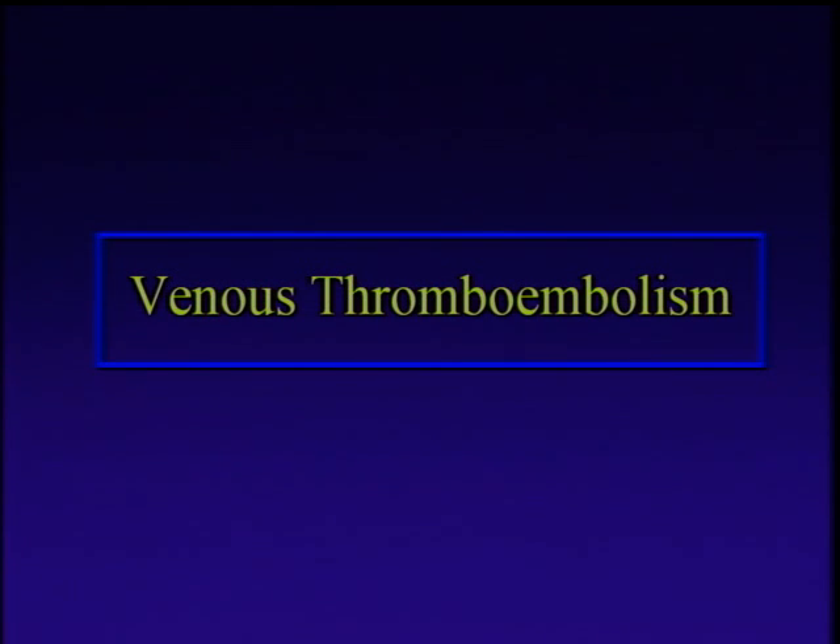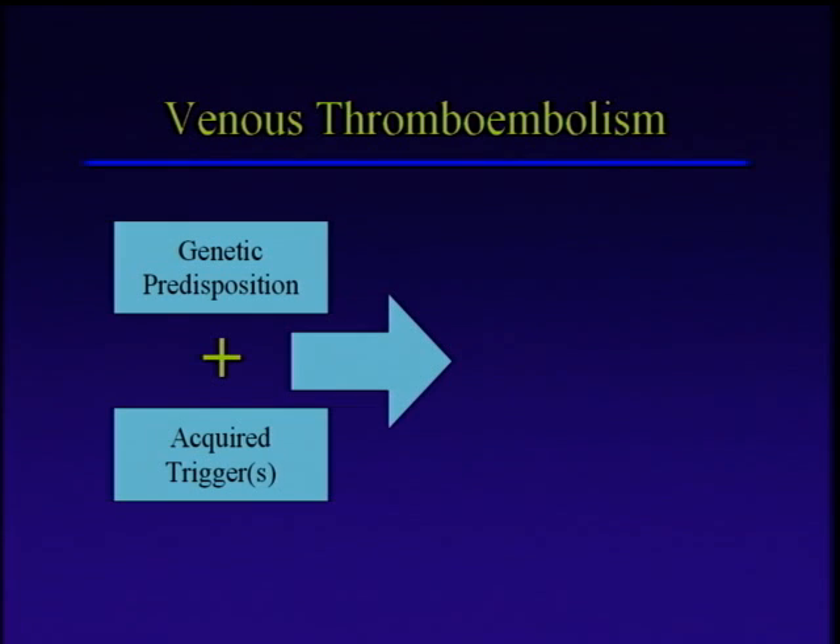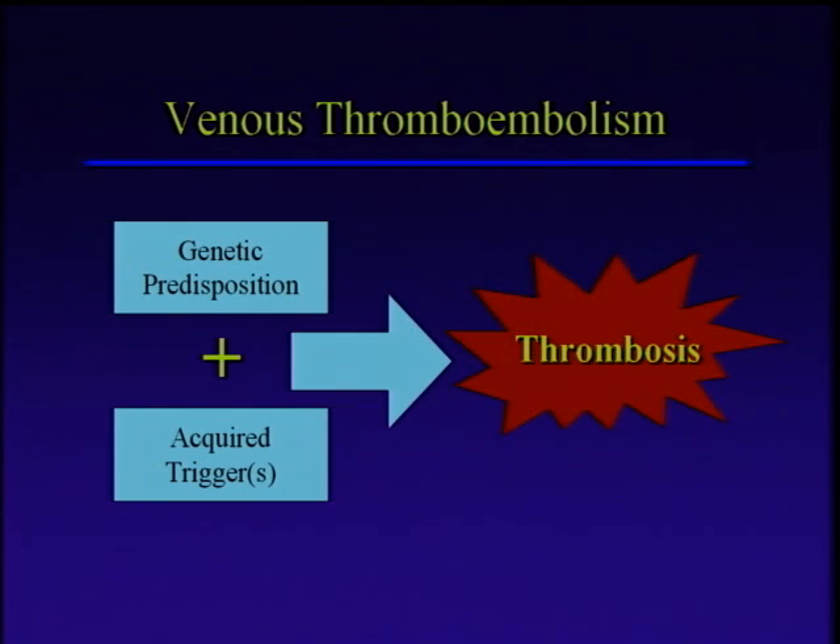We're going to spend the rest of the time talking about venous thrombosis. I will come back to arterial thrombosis just a little bit at the very end when we talk about treatment. But I wanted to focus your attention now on this problem of DVTs and PEs.